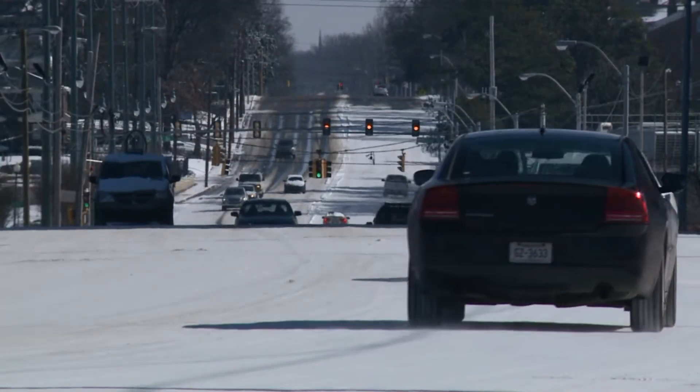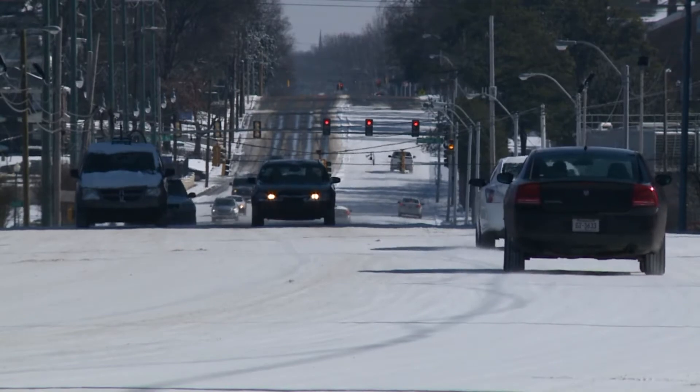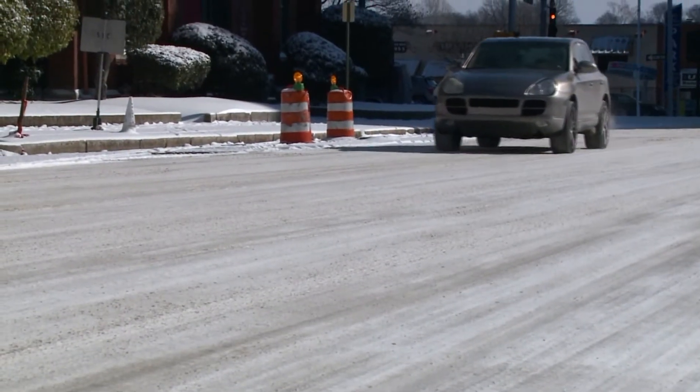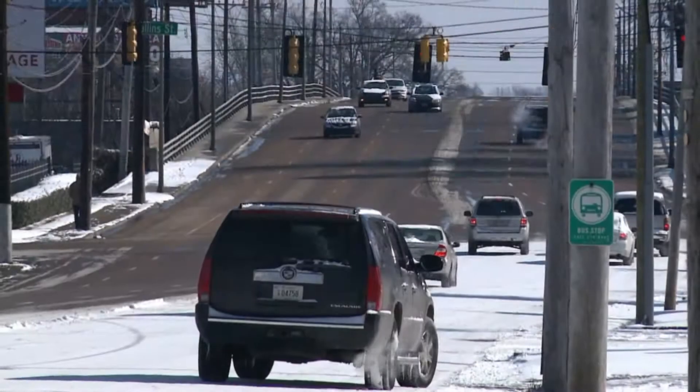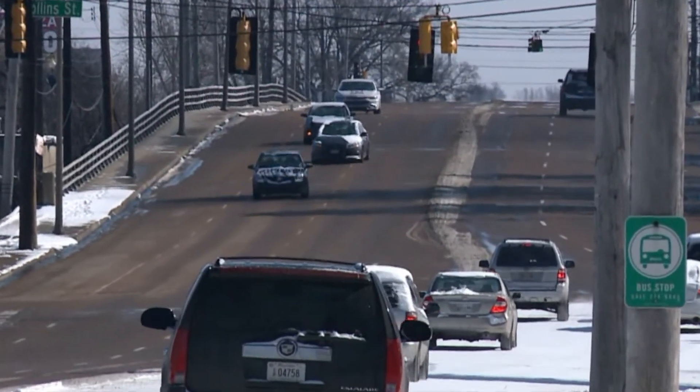The city of Memphis says they did treat Poplar with brine and would continue to do so. But they also told us something else: even though Poplar is a main city artery, only certain portions are focused on, like overpasses and underpasses. The city says for the most part, Poplar Avenue is flat, and those areas not near an incline or an emergency route are not top priority.